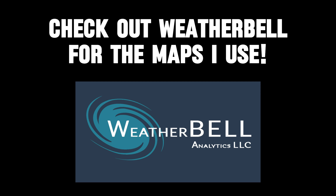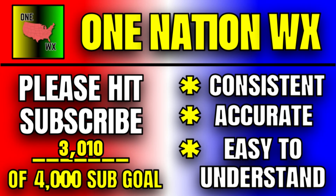Thanks for joining me here at One Nation Weather. Check out the Weather Bell trial link in the description for the maps I use, and don't forget to hit that subscribe button if you enjoy the rest of the video.